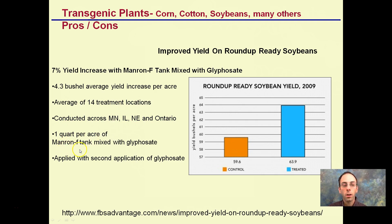A quart per acre of Roundup — the active ingredient being glyphosate — was applied. By having soybeans that aren't affected by glyphosate, the herbicide, farmers are able to spray the field, control the weeds, and not kill their crop. That's what's causing the increase in yield seen in 2009.